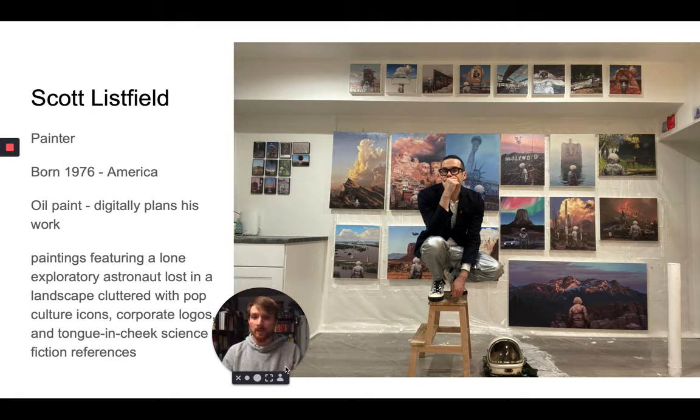Those of you who were in my class last semester as we went into quarantine might be familiar with Scott, because he took the time out of his day to actually Zoom in with us for about an hour last year — which was an amazing opportunity to get to know him, chat with him, hear his story, and ask him questions. Scott is a painter, American born, I believe on the East Coast back in '76.